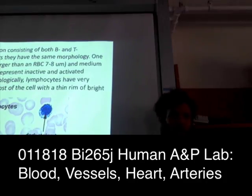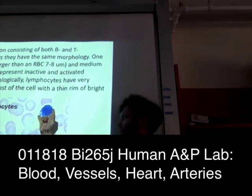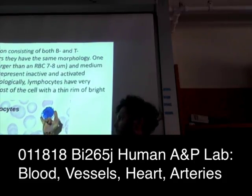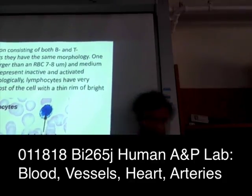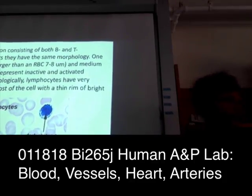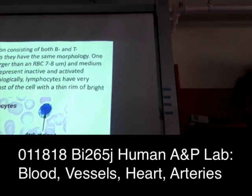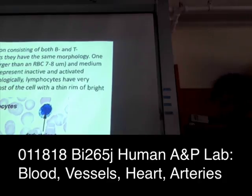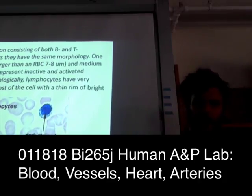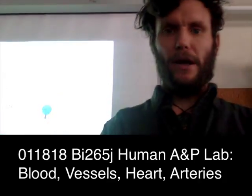Most lymphocytes are just a little bit larger than a red blood cell — seven to eight micrometers. If you get an activated one, it's going to swell up a little bit in comparison, otherwise the appearance is independent of that.